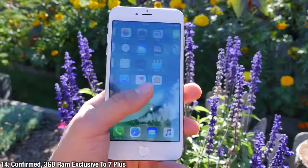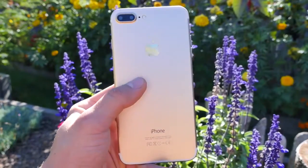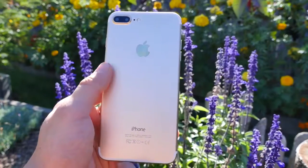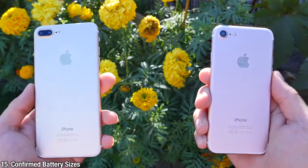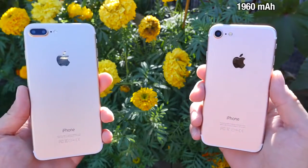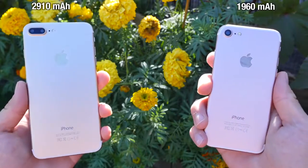It's been confirmed from many sources that the iPhone 7 Plus will have 3 gigabytes of RAM, making it a little bit faster versus the iPhone 7. The actual battery sizes have been confirmed as well — the iPhone 7 will have a 1960mAh battery and the iPhone 7 Plus will have a larger 2910mAh battery.